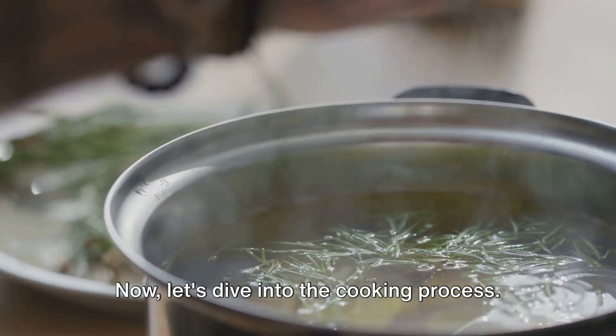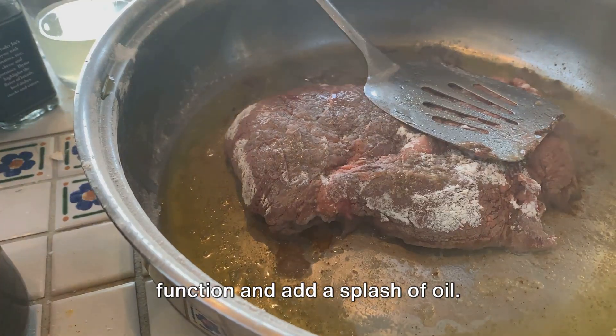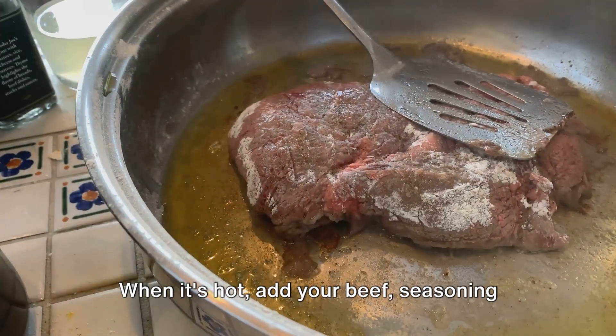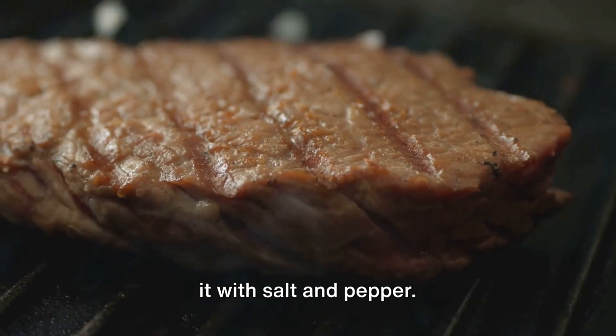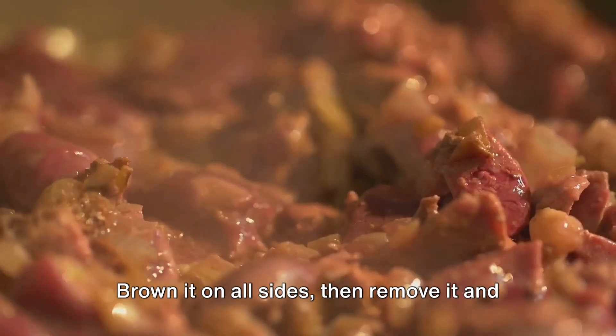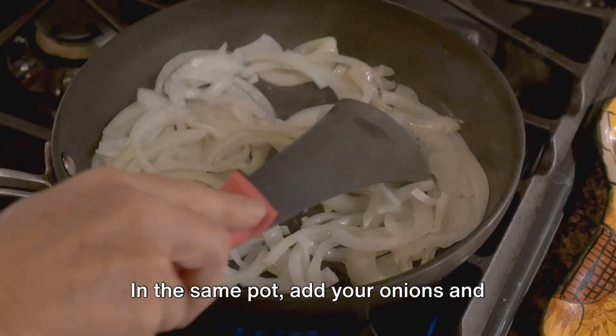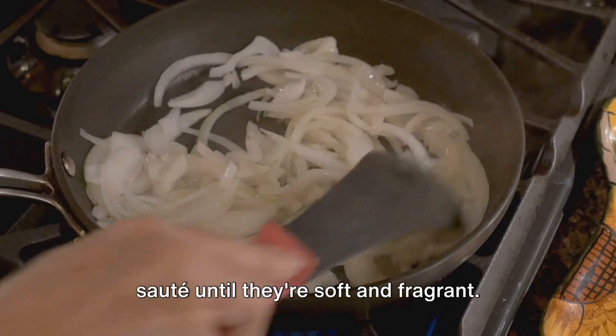Let's dive into the cooking process. Set your Instant Pot to the sauté function and add a splash of oil. When it's hot, add your beef, seasoning it with salt and pepper. Brown it on all sides, then remove it and set it aside. In the same pot, add your onions and sauté until they're soft and fragrant.